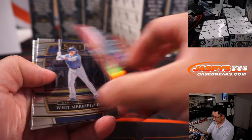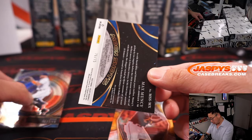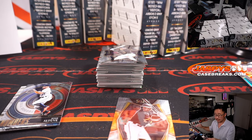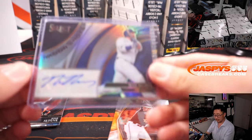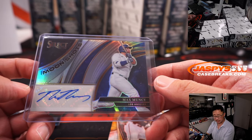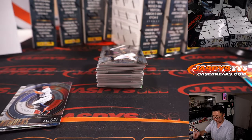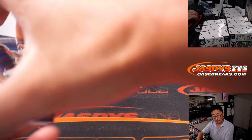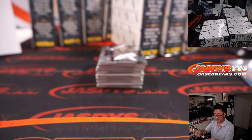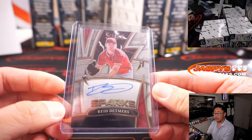Alex Verdugo to 199. O'Neal Cruz rookie card — and a moon, to the moon! Max Muncy had a homer today. Aaron with the Dodgers. O'Neal Cruz goes to Jeffrey and the Pirates. And there's Reed Detmer's Spark Signatures to 199 — Richard with the Angels.